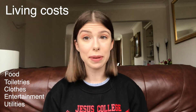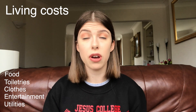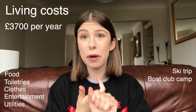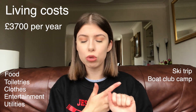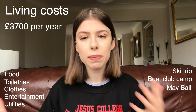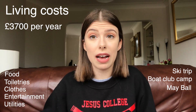Whilst I've been at university, I've been keeping track of everything I've spent. In my second year, my living costs — separate to accommodation — amounted to about £3,700 for the year. That does include a ski trip and a boat club camp, which both contributed quite a large chunk. And also May Ball tickets are about £150, which bumps it up. It is worth noting that May Ball costs are being brought down for people with lower household incomes.